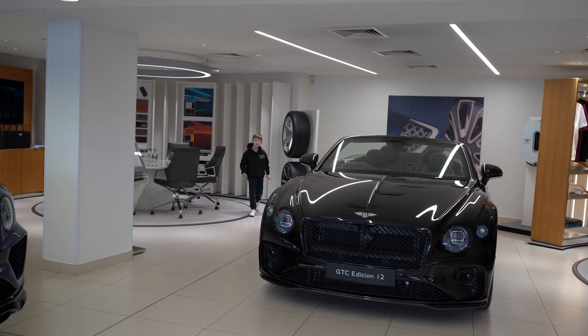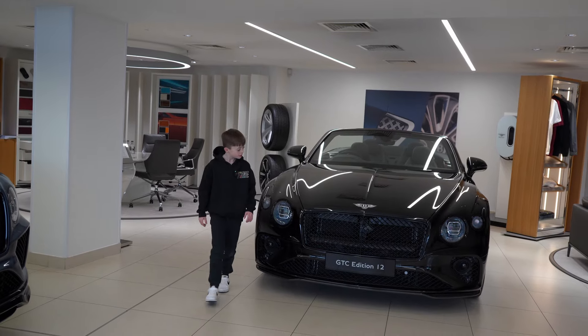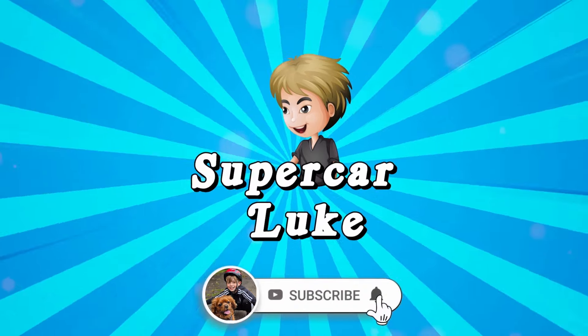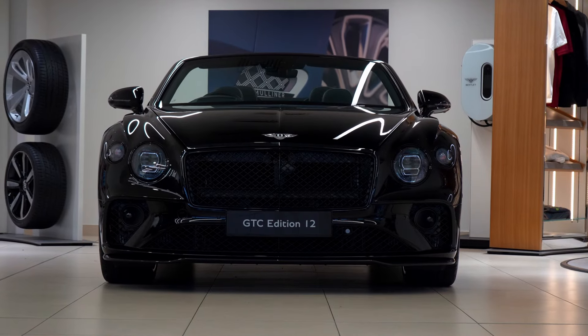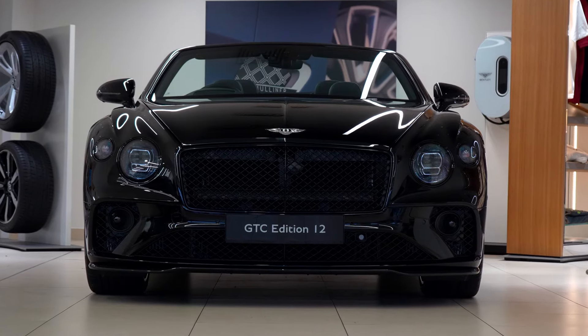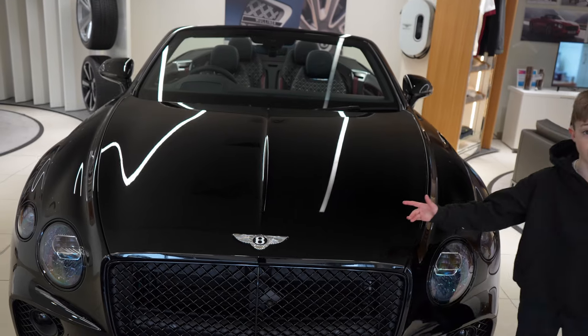Today we're going to be looking at the Bentley GTC Edition 12. This car has been finished in black crystal and I think it is so cool.